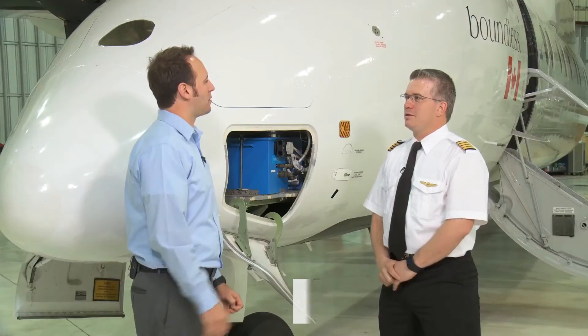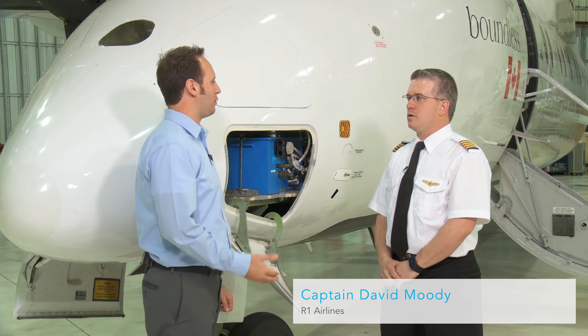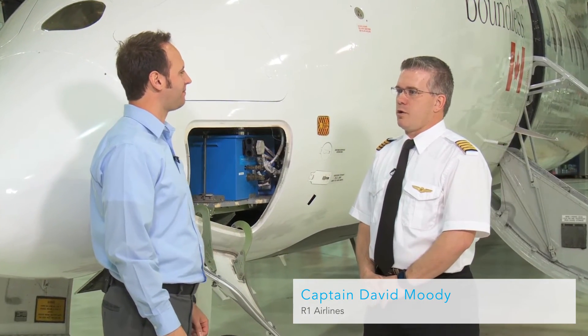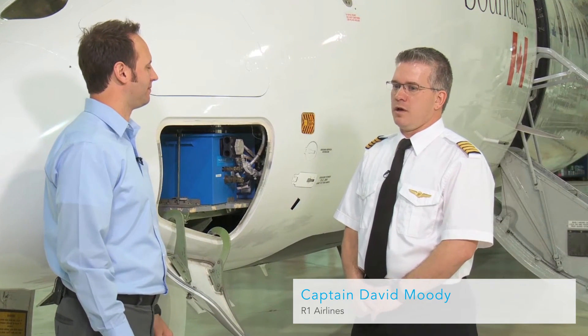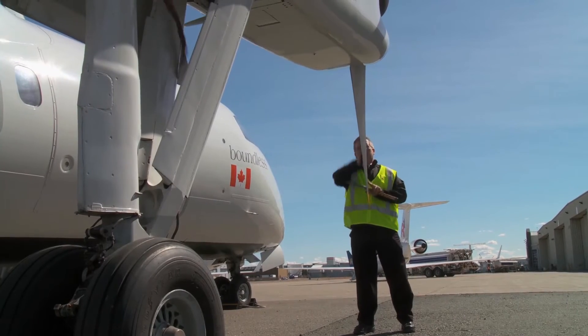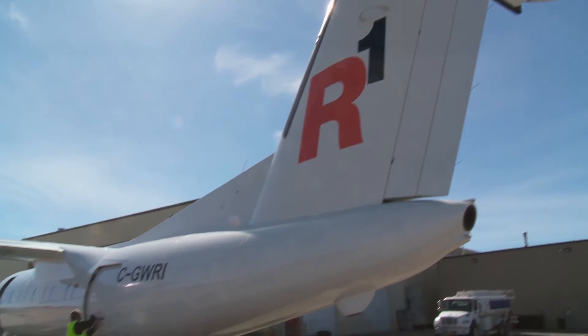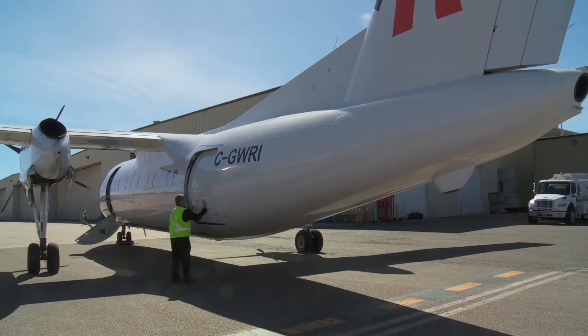Next, we'll be talking to David Moody about maintenance support. Tell us a little bit about your experience. Well, as a maintenance engineer, I've got nearly 20 years of experience working on various types of aircraft, with the Dash 8 being the key airplane I've worked on. I've worked all across Western Canada and up into the Northern Arctic, and I see the true advantage of what the lithium-ion battery offers us here at Regional One.